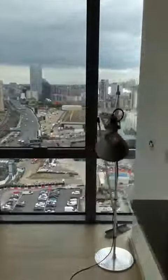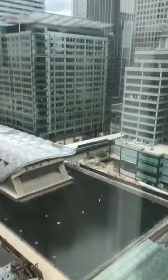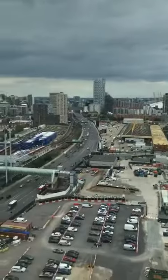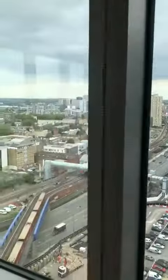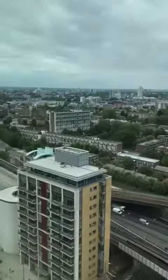This is the view of the apartment. Nice high floor apartment.